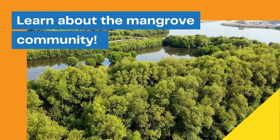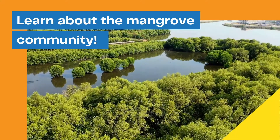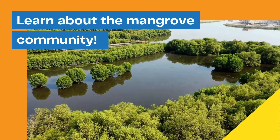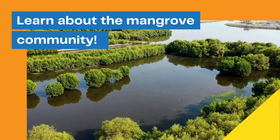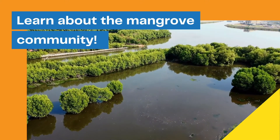Learn about the importance of the mangrove community. Its value is the habitat and the support it provides as nursery grounds for fish, birds, crabs, and other creatures, as well as the ability of the mangroves to survive under low oxygen and saline environments.